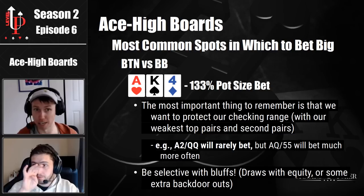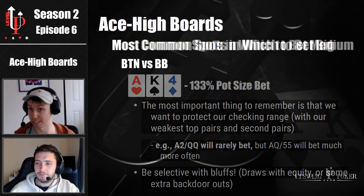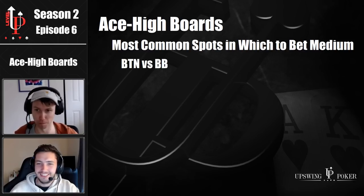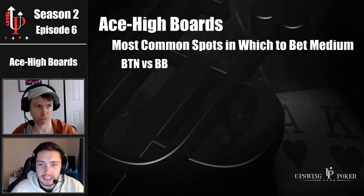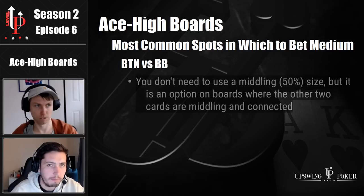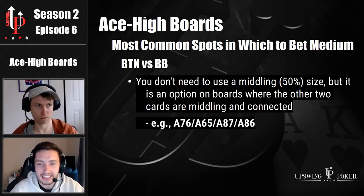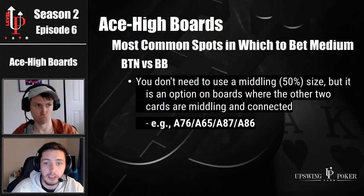So that's the big bet sizing spots on ace high boards. Let's talk about some middling sizes. Once again, you raise on the button, the big blind calls, flop comes ace high. What are the specific ace high boards where you go for a more middling size? You don't need to use a middling 50% size if you don't want to — you can keep your strategy simple and use 33%, 75%, or an overbet. But there are spots where a middling 50% bet is nice, and it's really only when the other two cards are middling and connected. I would use 50% on ace seven six, ace six five, ace eight seven, maybe ace eight six. The more connected the board, the more resistance you'll face — your opponent has more hands that can call or raise your c-bet, so it's going to be less successful and your sizing scheme must reflect that.